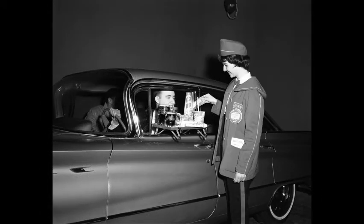The Dog and Suds Drive-In Restaurant, in February 1960. A waitress in uniform is accepting money from the driver of a car. A tray full of mugs and cartons is perched on the open car window.